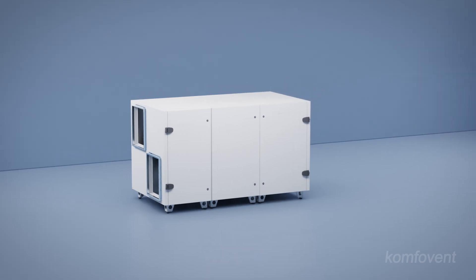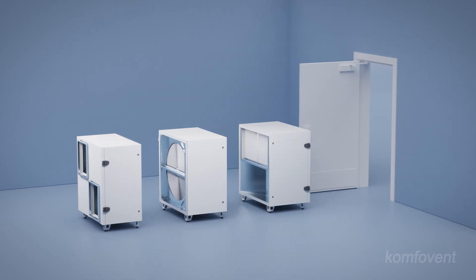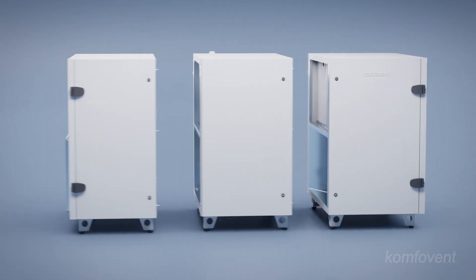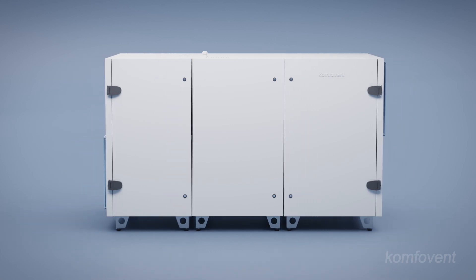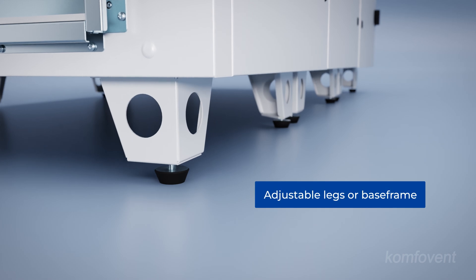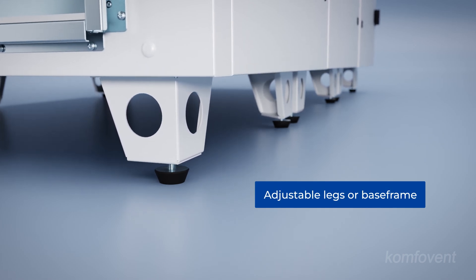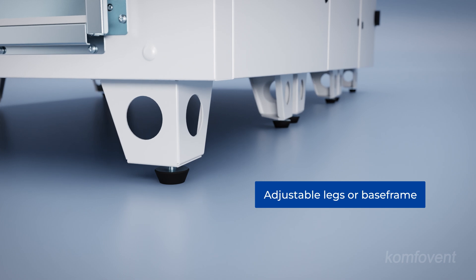All Verso standard air handling units are designed with a compact form factor, allowing most models to pass seamlessly through standard door openings, simplifying installation. Furthermore, each unit is prepared for on-site mounting, equipped with included legs or a base frame for seamless placement at the final installation location.